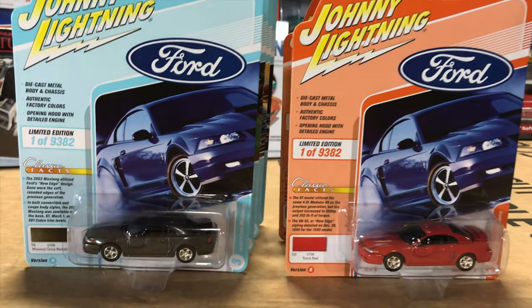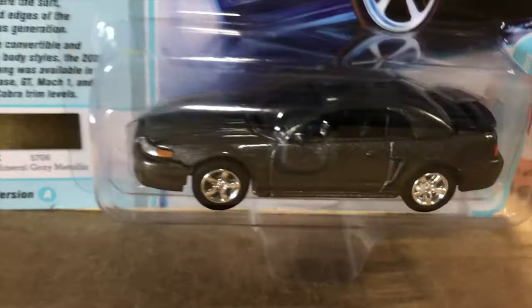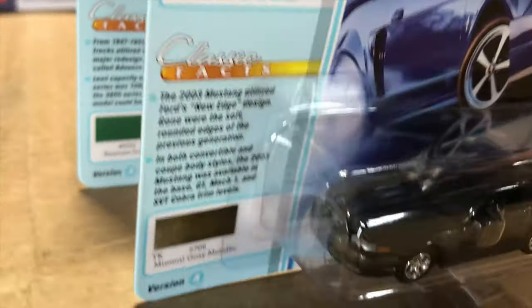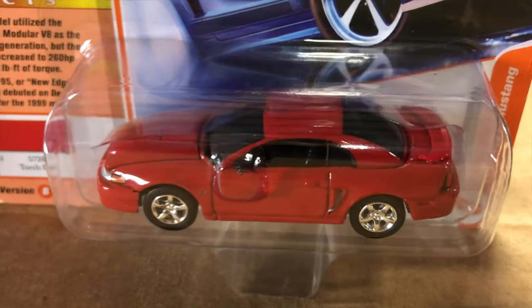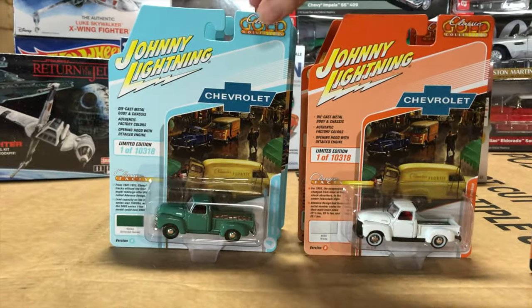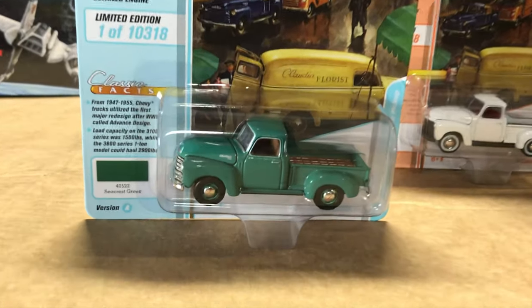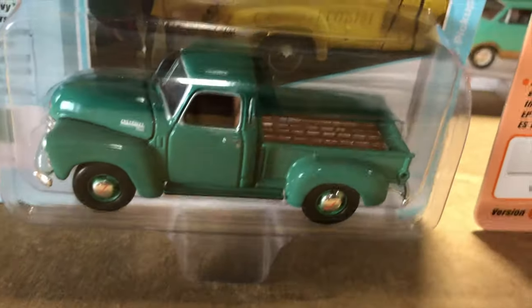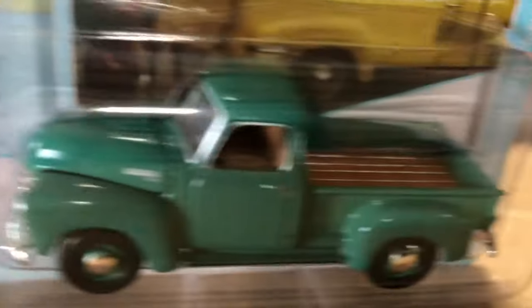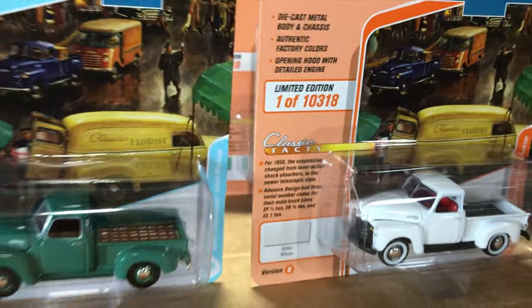Third in the Classic Gold release is the 2003 Ford Mustang — Version A in charcoal gray with awesome stock-look detailing, and Version B in red, a classic look that really suits the 2003 Mustang. Fourth is the 1950 Chevy 3100 Pickup — Version A in green with color-matched green wheels and chrome centers, all the detailing including wood in the bed. Version B is in white with red interior and whitewall tires.